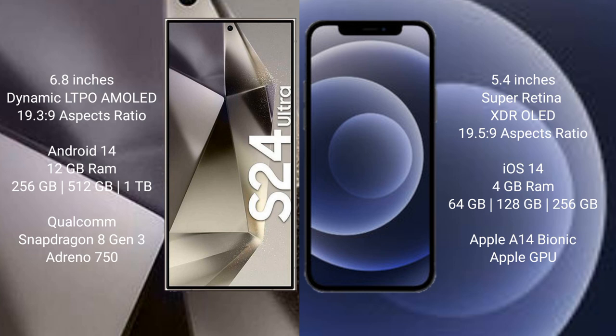The Samsung Galaxy S24 Ultra runs on the Android 14 operating system. The iPhone 12 Mini runs on the iOS 14 operating system.